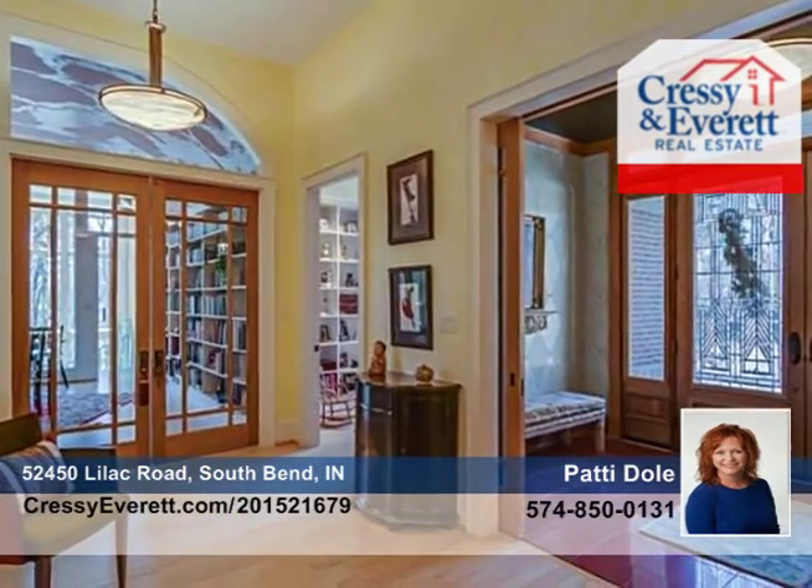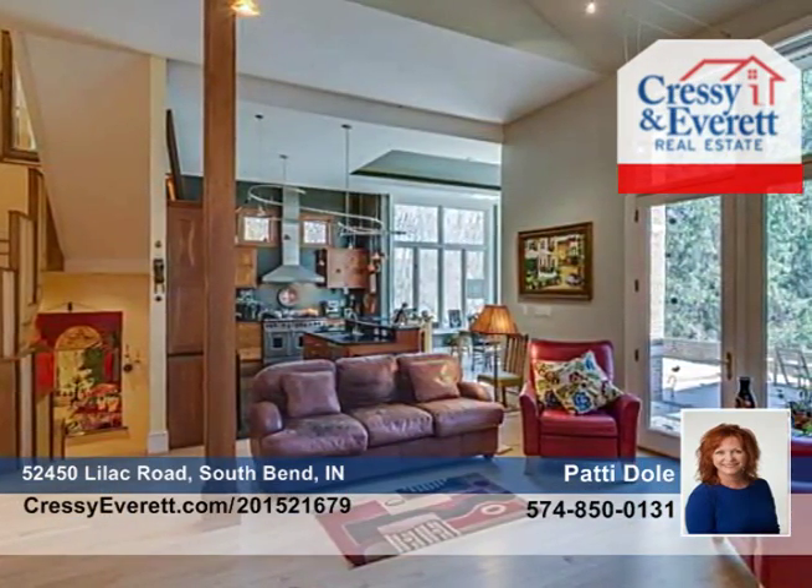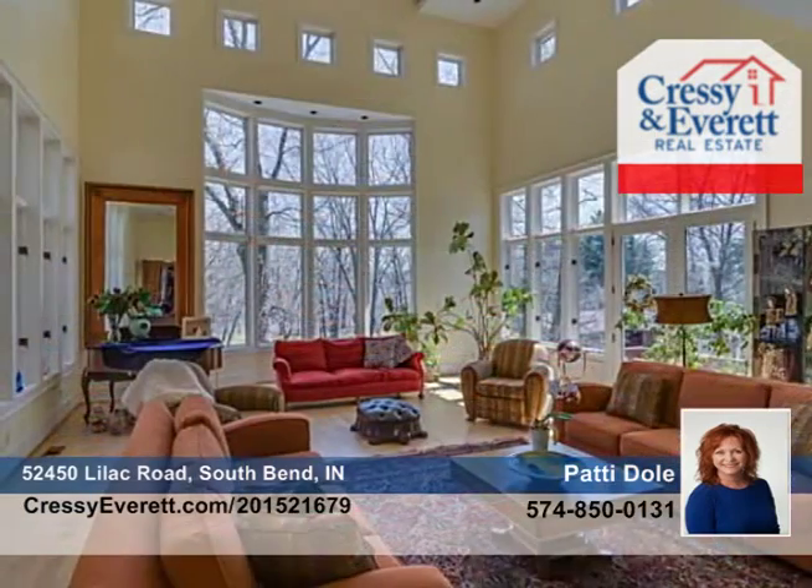Additional amenities include custom cabinetry, hardwood floors, radiant heated floors, high-end appliances, hand-painted walls, and an indoor pool as well as a wet and dry sauna.